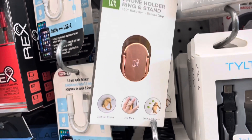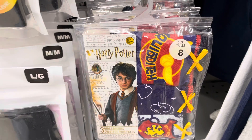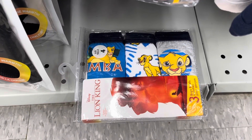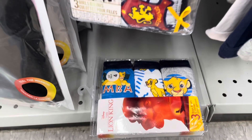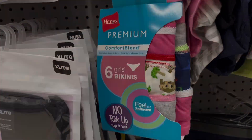They also have a phone holder and ring stand. If you're a Harry Potter fan they have an underwear set that comes in different sizes. They also have a Lion King set, however they still carry the Hanes one if you want more bang for your buck — that gives you six instead of three.